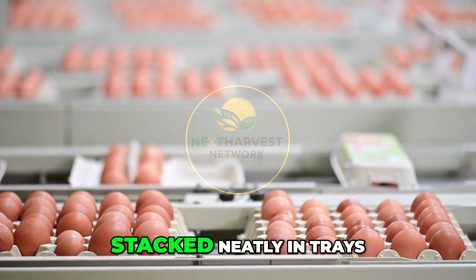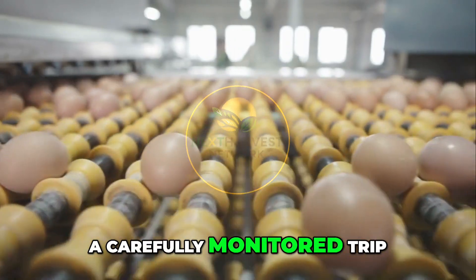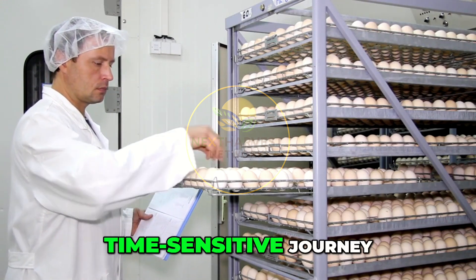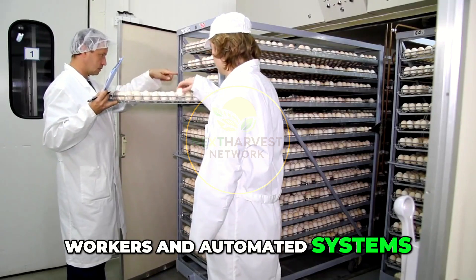The eggs arrive in bulk, stacked neatly in trays. Each tray holds hundreds of fertilized eggs, and they've just completed a carefully monitored trip from breeder farms. The moment they enter the hatchery, they're no longer just eggs — they're future chicks on a strict, time-sensitive journey.